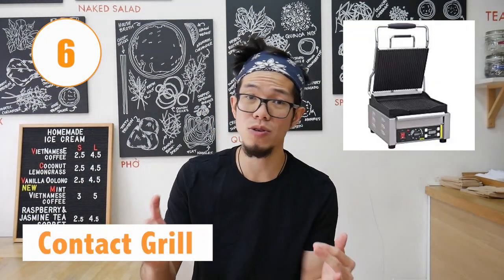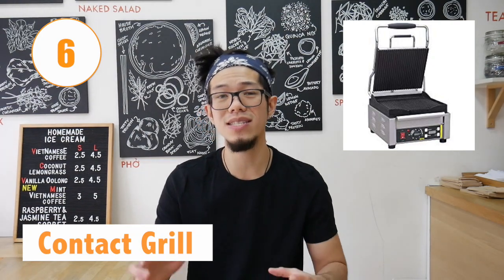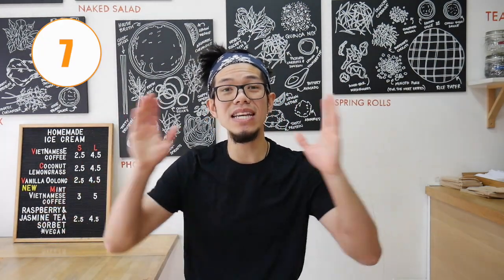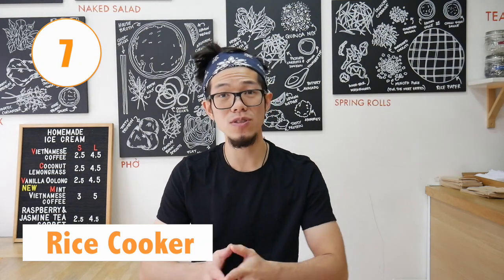Number six is a contact grill. Whether you're doing toasties, wraps, or sandwiches, this is a nice piece of equipment that can add that bit more crunch to your street food offering. It's nice and portable, you can get a more heavy duty one if you're doing lots of toasties, and it's super easy to clean as well.